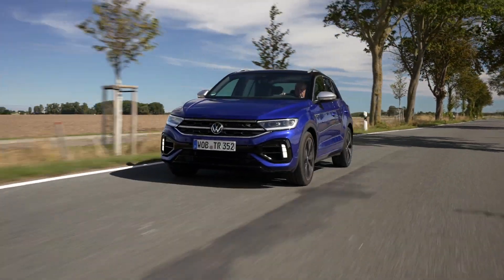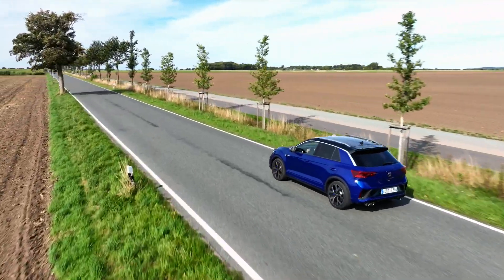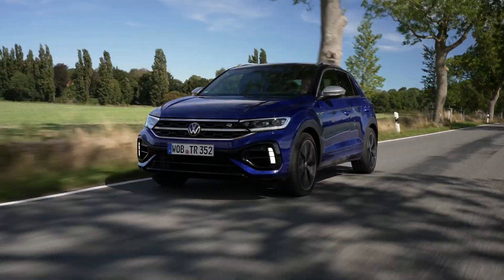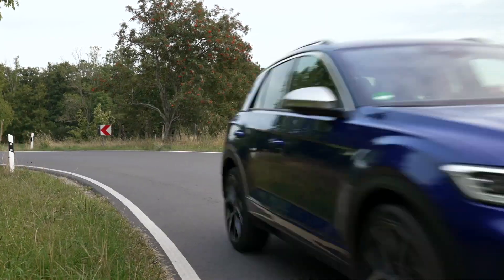The Volkswagen T-Roc R is an impressive crossover with a punchy engine, sporting the same 2-liter turbo found in the Golf R. The engine produces 296 brake horsepower and 295 pound-feet of torque. It's equipped with a 7-speed DSG gearbox and an all-wheel drive system — the same 4-motion system as in the Golf R.